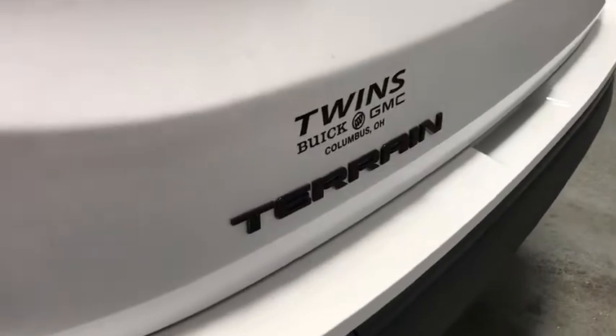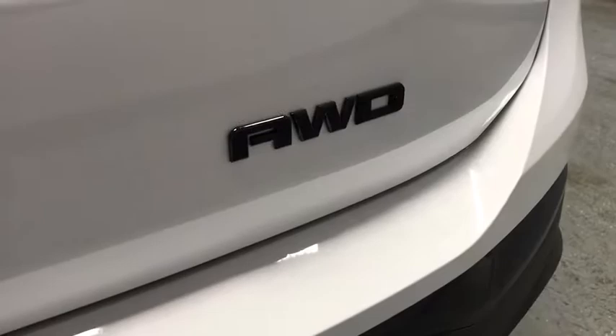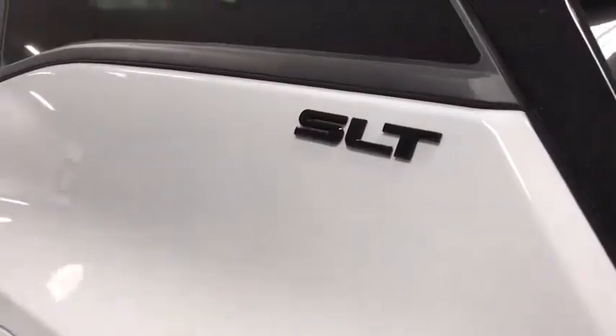This vehicle has less than 100 miles. Here are some of this vehicle's great options: traction control, dual airbags, alloy wheels, power steering, four-wheel disc brakes, universal garage door opener, and compass.